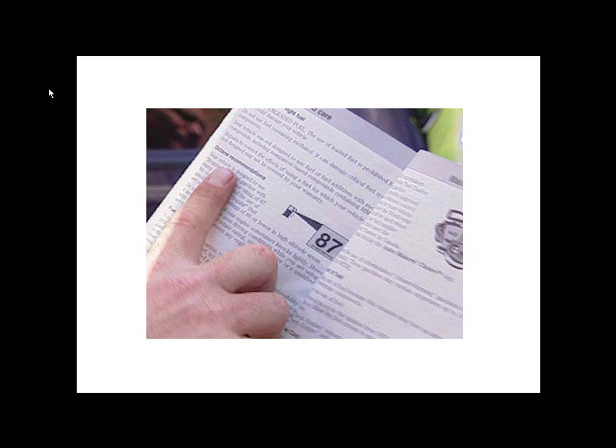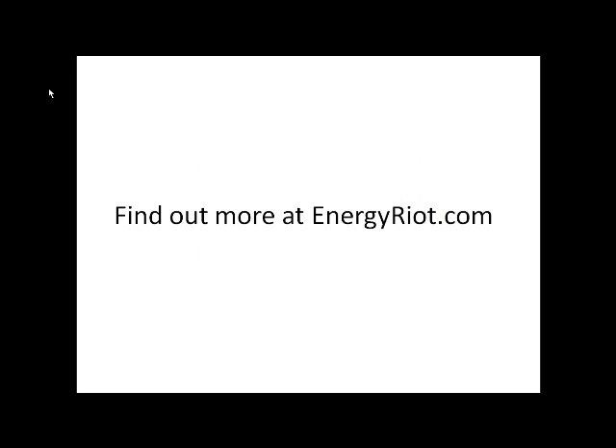So, the next time you pull up at the pump, use the fuel that meets your octane requirement for your specific engine. You can find your octane rating inside your gas door, or in your user manual. Using a fuel higher than the octane that is needed is plain and simply just a waste of money. Do not do it. Now, for more information, check out energyriot.com. I will be posting a more detailed overview of how octane is rated. Thanks.